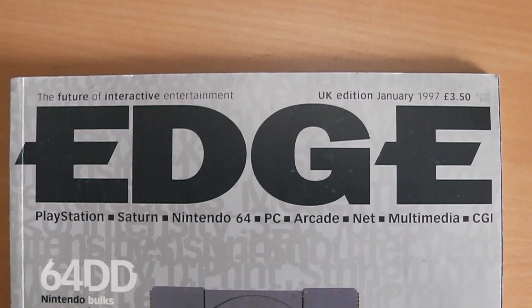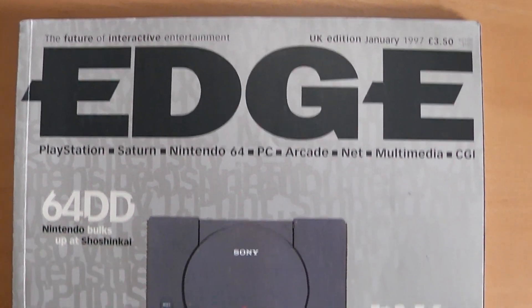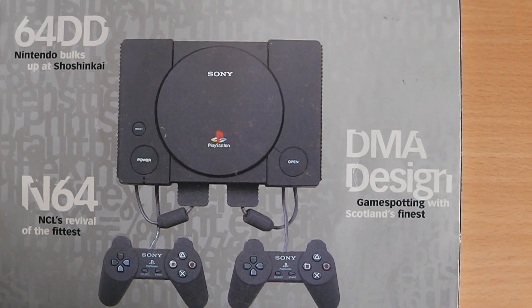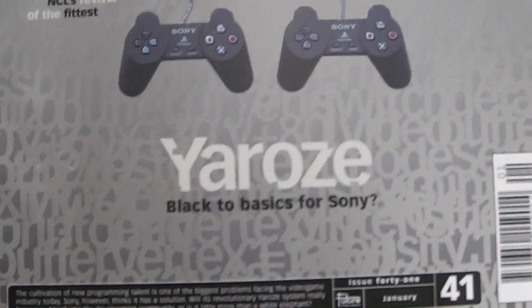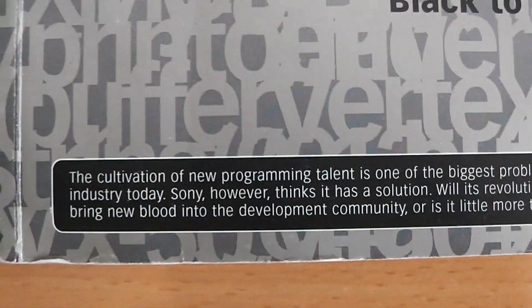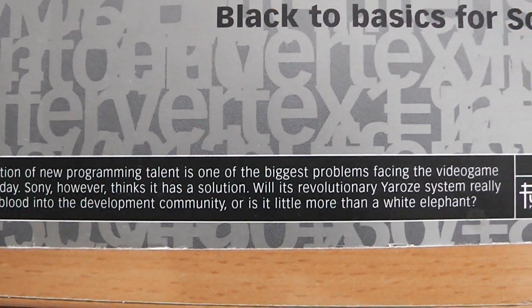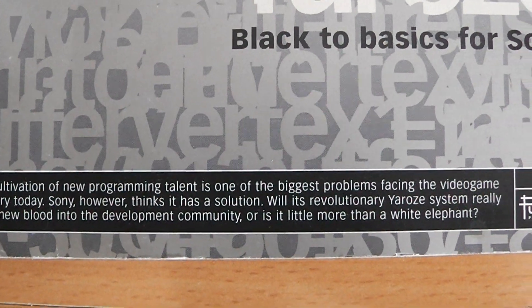Some time in January 1997, I picked up this copy of Edge Magazine and on the front cover I saw a black PlayStation. I wasn't sure what it was — whether it was a new PlayStation or PlayStation 2 — until I read at the bottom: Yaroze. 'Black to basics for Sony, and the cultivation of new programming talent is one of the biggest problems facing the video game industry today. Sony, however, thinks it has a solution. Will its revolutionary Yaroze system really bring new blood into the development community, or is it little more than a white elephant?'